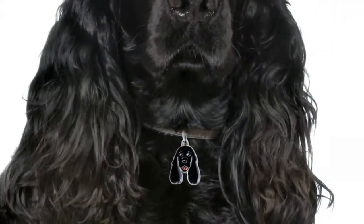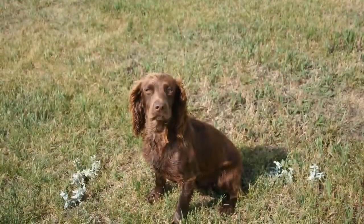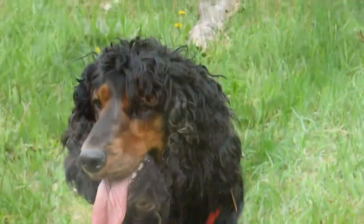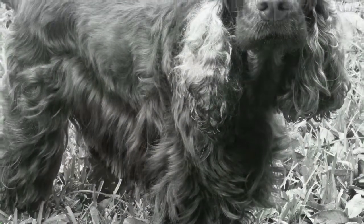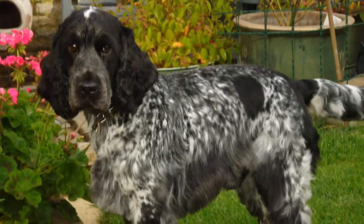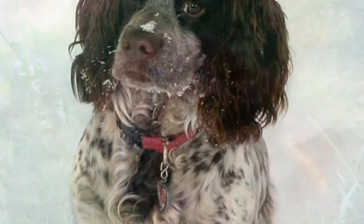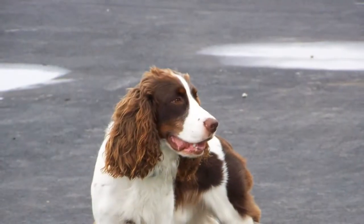Size: male English Cocker Spaniels stand 16 to 17 inches tall and weigh 28 to 34 pounds; females are 15 to 16 inches tall and weigh 26 to 32 pounds. Personality: the English Cocker is identified as affectionate with an equitable disposition — playful, trainable, and friendly toward people, although sometimes reserved with strangers and other dogs. English Cockers will bark to let you know someone's approaching, making them good watch dogs, but as typical spaniels they'll happily show a burglar where the silver is. Like every dog, English Cocker Spaniels need early socialization — exposure to many different people, sights, sounds, and experiences when they're young. Socialization ensures your English Cocker puppy develops into a well-rounded dog.